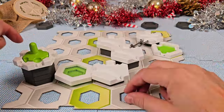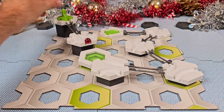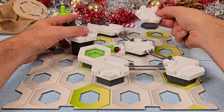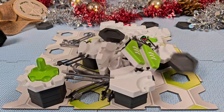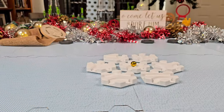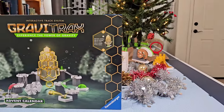Each day the builds can get more complex as more pieces are added. I found that for the first 15 days I was able to build a marble run using every piece I had received so far. But by day 16, there were so many pieces that I couldn't use them all at once on the one base plate. Is the GraviTrax Advent Calendar worth it? Some of these special pieces you won't find in any other GraviTrax set in the US.